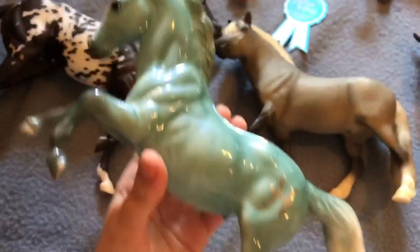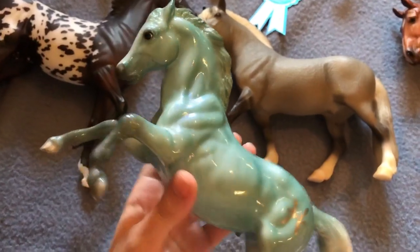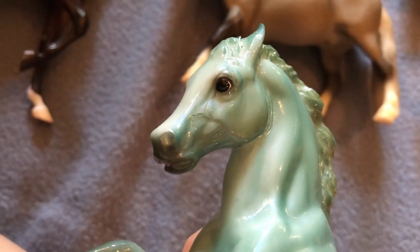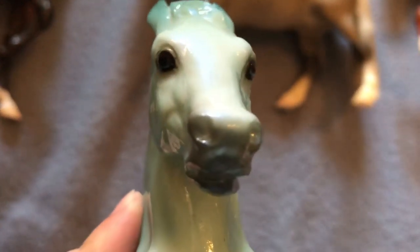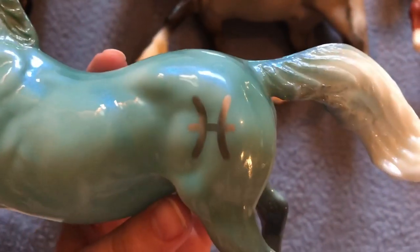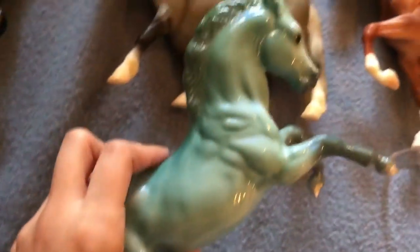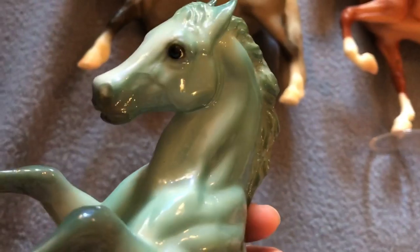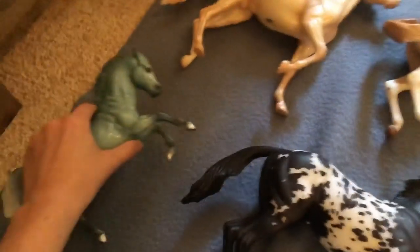I got the little Pisces zodiac fighter because I'm a Pisces — which is why I take everything way too personally. I was really happy to find this one because I didn't need any of the others, just the Pisces.